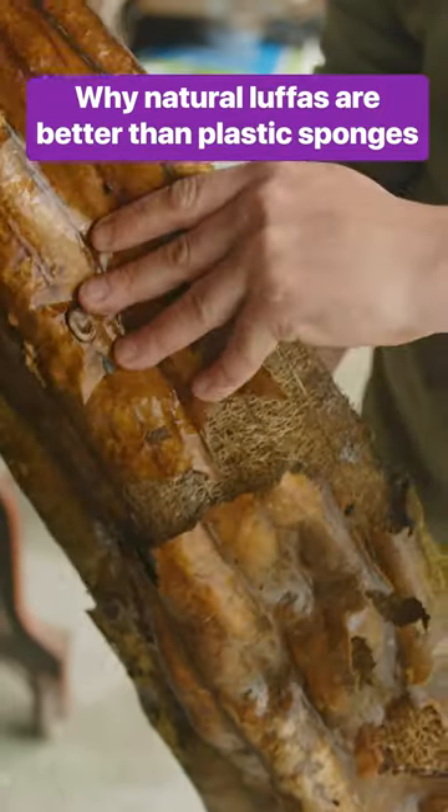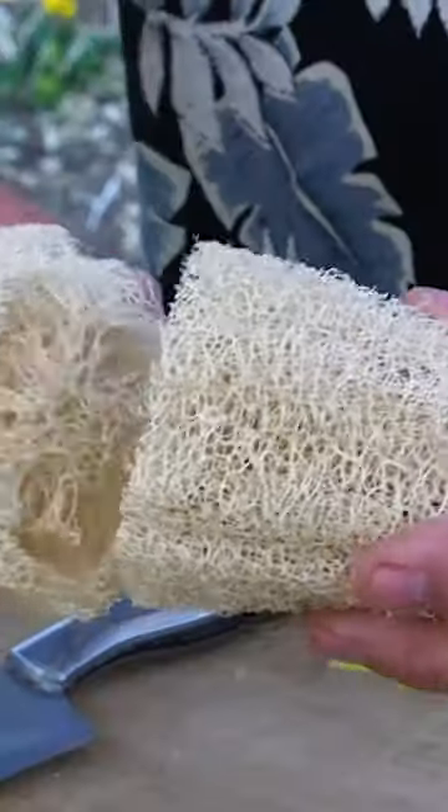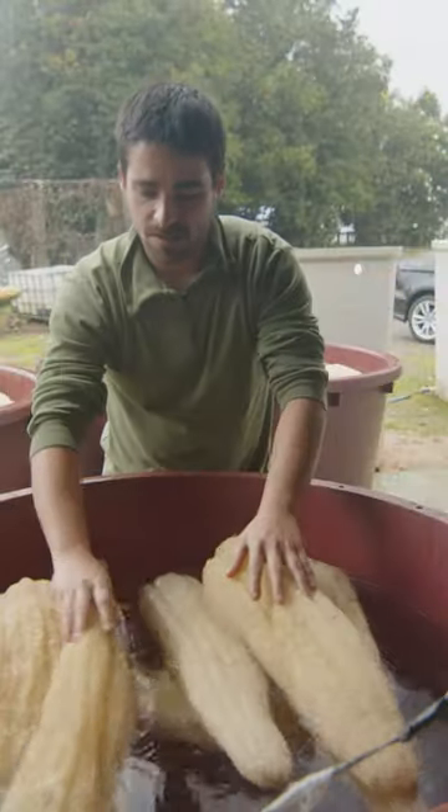Nestled inside this vegetable is something you might use in the shower. And according to this Spanish farm, Iber Lufa, business is booming.